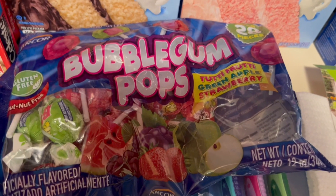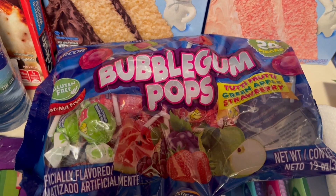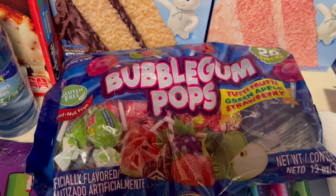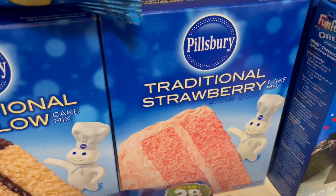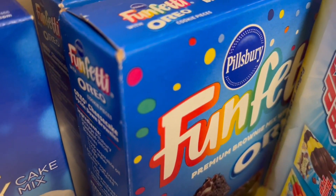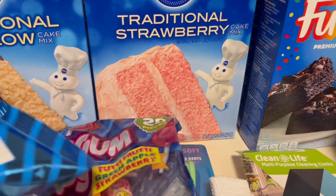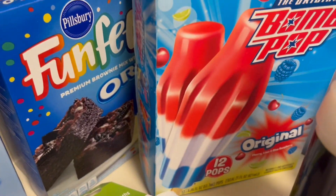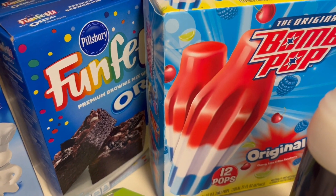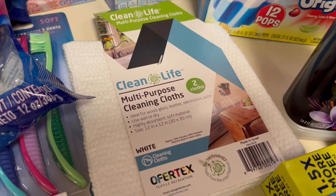I have these lollipops for Ivy — I keep those put away in my bag for when we're out and she needs to relax. We have some yellow cake, strawberry cake, and Oreo cake — I got two of these Oreo brownies. Cotton candy for Harmony, and I got some popsicles my kids love, and then we have these multi-purpose cleaning cloths — I love these, I don't know why I only got one.